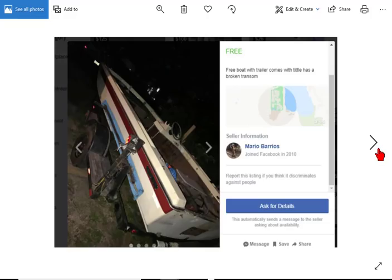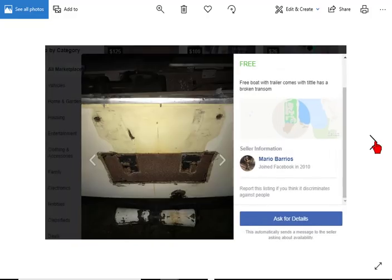Here's a free boat. It has a trailer but it has a broken transom. So it's an inboard-outboard that's missing the engine, but it does have a trailer.